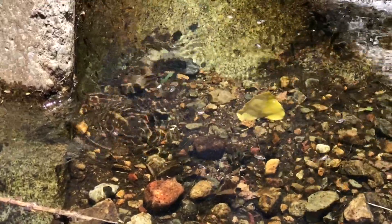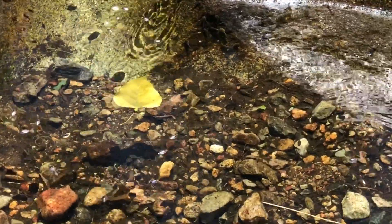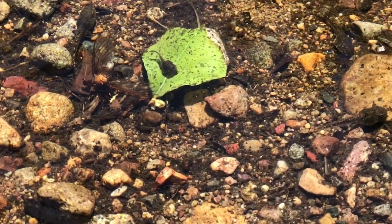These are the giant whirligig beetles. I see some of the smaller Chirinus whirligig beetles, some back swimmers, and let's look closely and see some of these tadpoles.